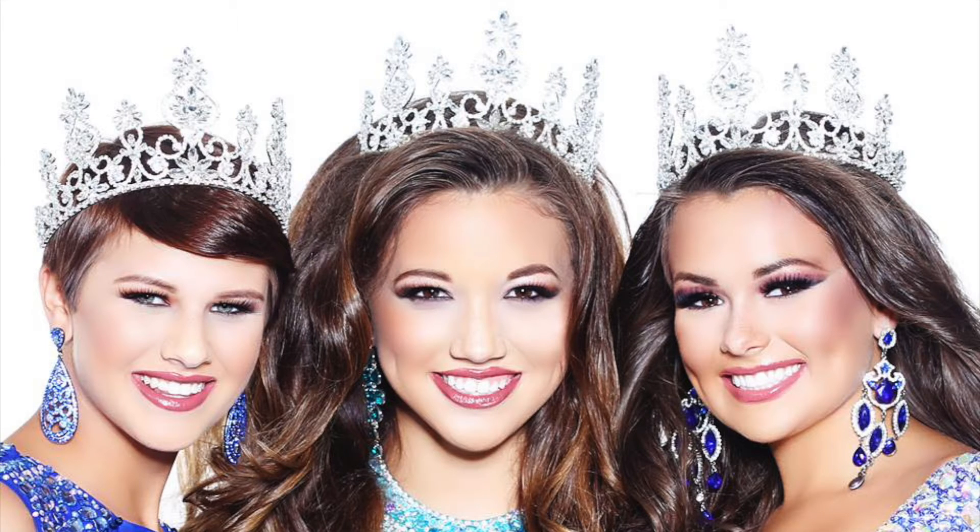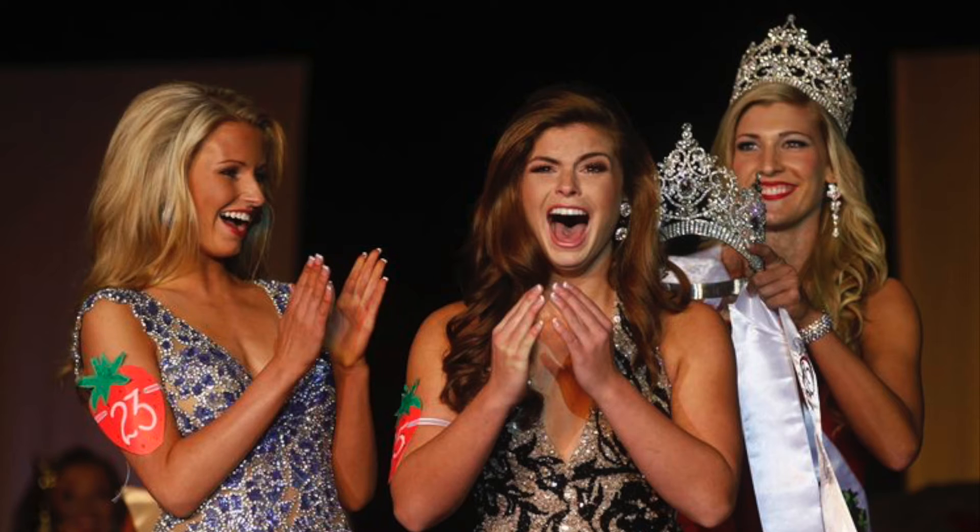This is your opportunity to present a clear representation of who you are and what you have to offer. It must be well written and grammatically correct. Your paperwork is your first impression, so make it a good one.